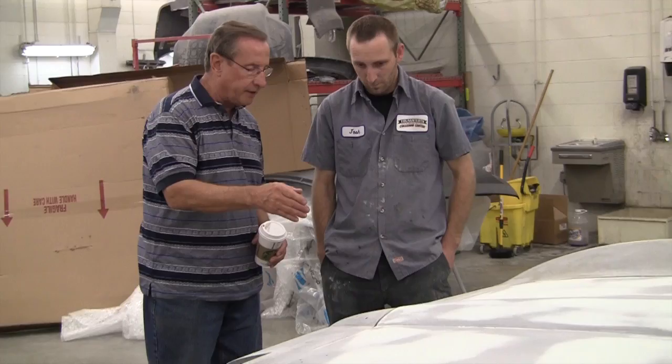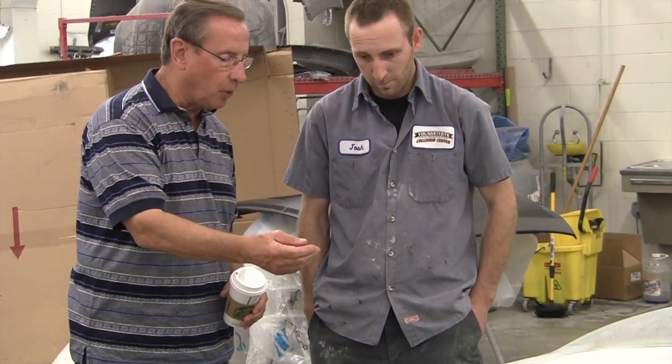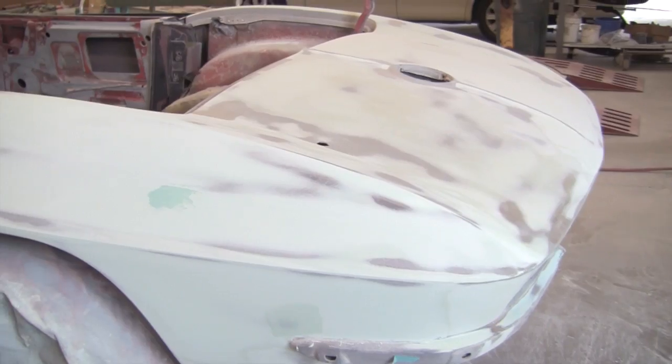We spoke back in May with some reps from PPG, and I talked to a Corvette restoration expert to get some really good suggestions about where we needed to head with this car as far as body work goes, and what products we're going to use for gel coating. Josh, our body tech, did all the body repair on the fiberglass and repaired the cracks.